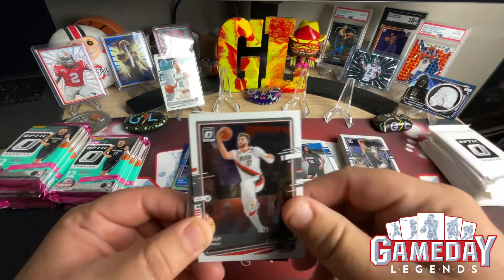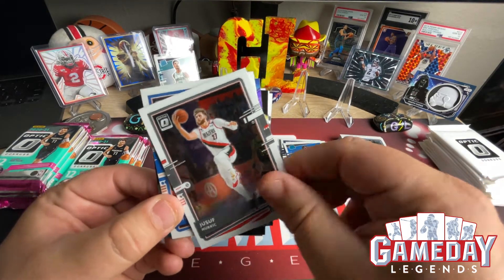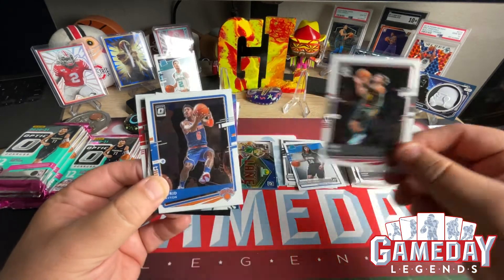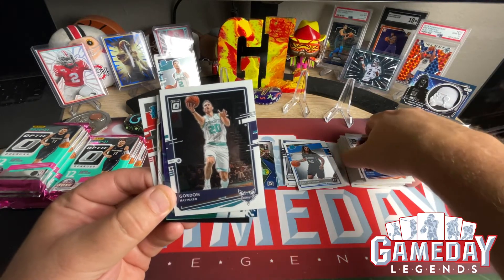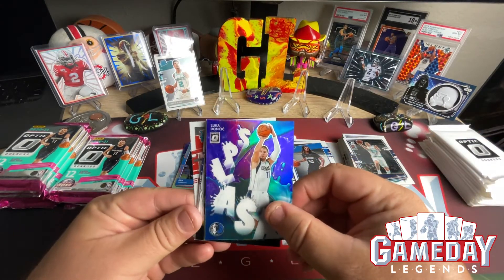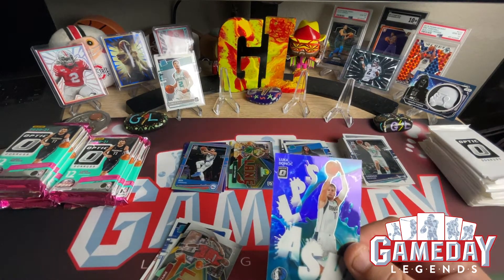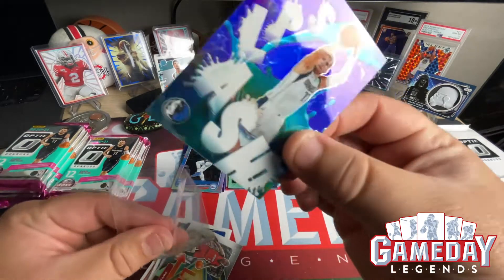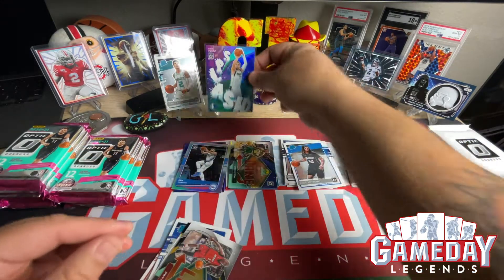We got Jusuf Nurkic — say that five times fast. Trey Young — very nice — and Alfred Payton, Gordon Hayward. Boom baby, we got a purple Splash of Luka — very nice, let's go! That is sweet, very nice — another look at the Luka.